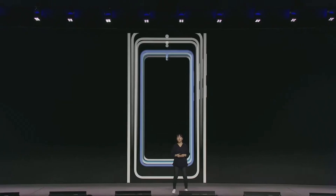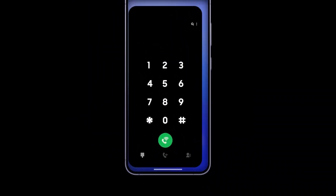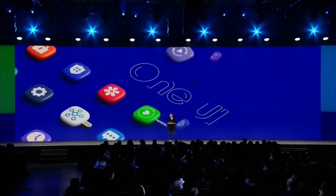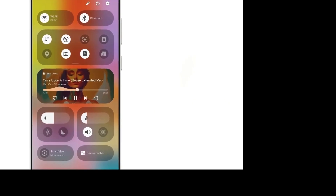One of the standout changes in One UI 7 is the redesigned app icons. Samsung has given a fresh, modern look to some of its most used apps: Gallery, Phone, Camera, Voice Recorder, Contacts, and Notes. Ice Universe, a reliable source for Samsung leaks, reported that these new icons look different from the ones shown at the Samsung Developer Conference 2024, also known as SDC24.